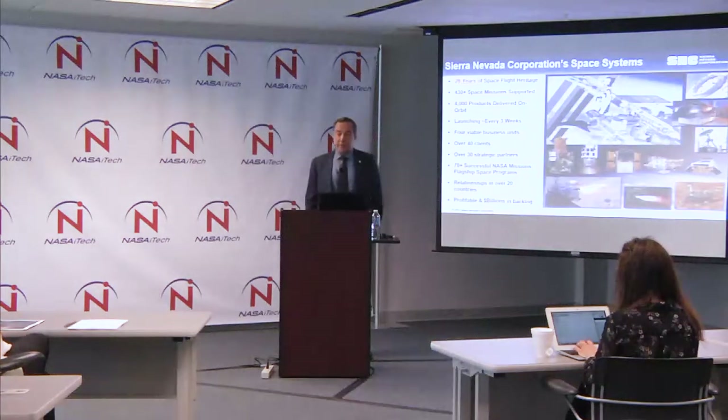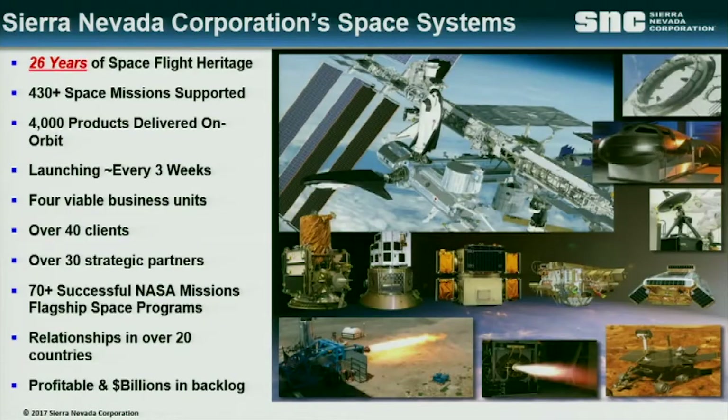Over the period of time since I started this, we've had a fair amount of work and success. It's 26 years of spaceflight now, over 430 missions. We've built a lot of hardware — about 4,000 things have gone to space. Last year we launched something every three weeks or so. Four different business units in different parts of space, with 40 clients around the world, 30 strategic partners, and over 70 missions for NASA.